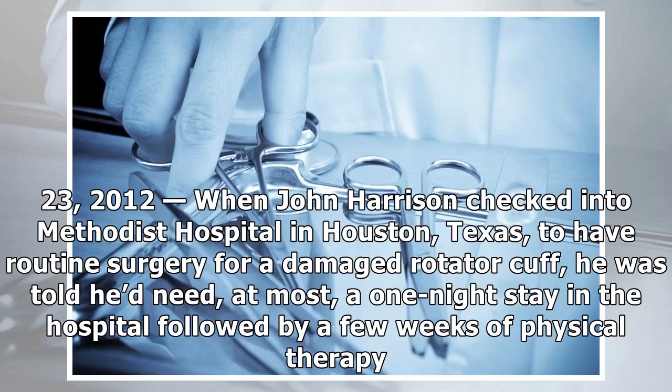Thursday, February 23, 2012, when John Harrison checked into Methodist Hospital in Houston, Texas, to have routine surgery for a damaged rotator cuff, he was told he'd need, at most, a one-night stay in the hospital followed by a few weeks of physical therapy.